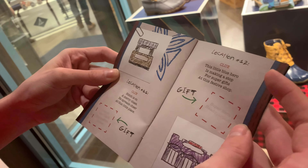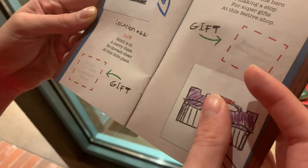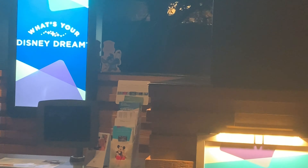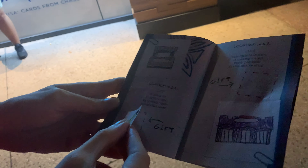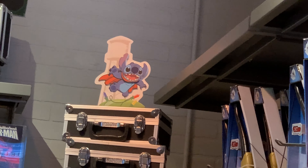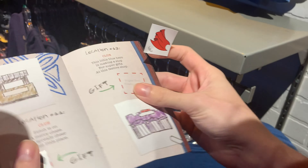Location eleven: Stitch is on a merry chase, he's scratched here at this little place — the Disney Visa gift card application center. He's right in there with a little rocket, though he's kind of poorly lit. He does have a rocket. Location eleven at the Disney Visa card application center. Location twelve — the final one: this little blue hero is making a stop for super gifts at this festive shop. Superhero Headquarters! Stitch is right over here, last but not least — he has a cape on. Location twelve done.